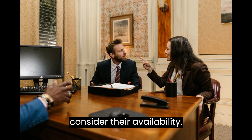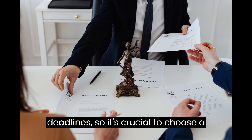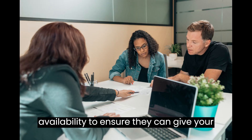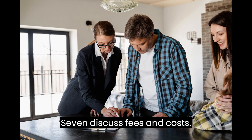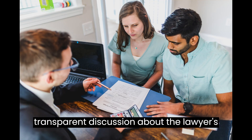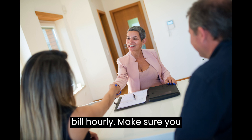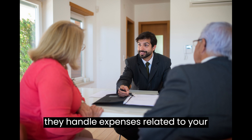Tip 6: Consider Their Availability. Real estate transactions often have tight deadlines, so it's crucial to choose a lawyer who is accessible and responsive. Inquire about their workload and availability to ensure they can give your case the attention it deserves. Tip 7: Discuss Fees and Costs. Before making a final decision, have a transparent discussion about the lawyer's fees and billing structure. Some may charge a flat fee, while others may bill hourly. Make sure you understand the costs involved and how they handle expenses related to your case.